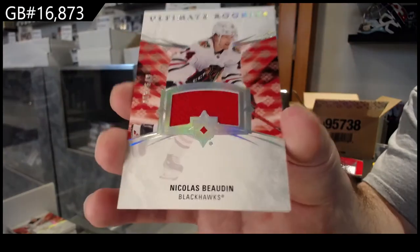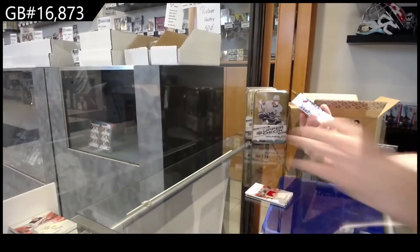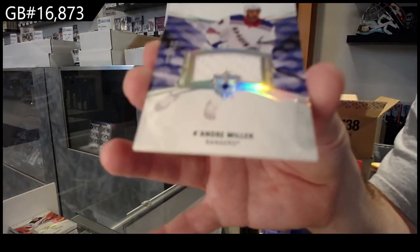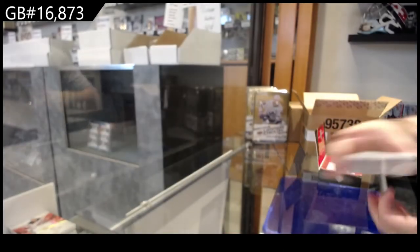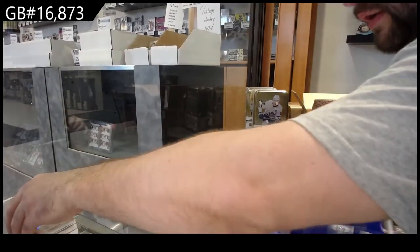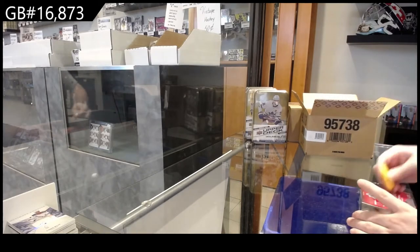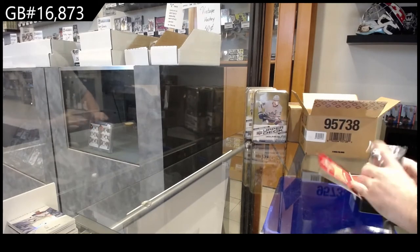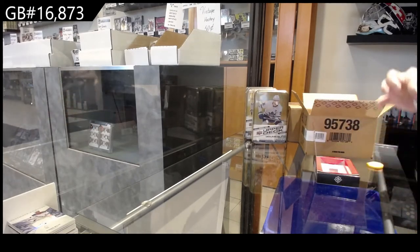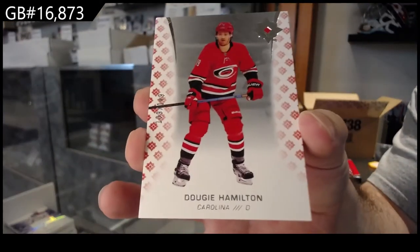Bode 649 ultimate rookie jersey for the Hawks, and Kayandre Miller for the Rangers — a lot of ultimate rookie jerseys so far. One thing I've noticed — nice stuff though, very beautifully done. We've got a 149 Dougie Hamilton Carolina base.